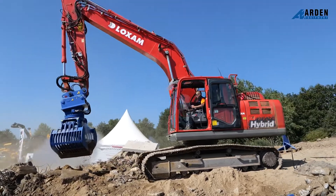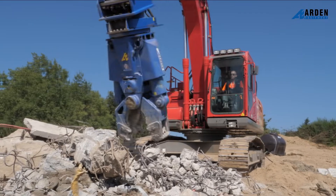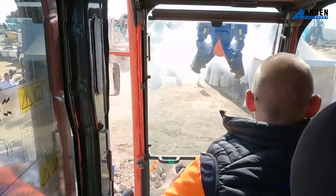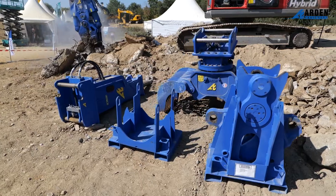We're launching today the AIO 550, which is made for excavators from 20 to 30 tons. We also have its little sister, the AIO 350, which is for excavators from 12 to 19 tons.